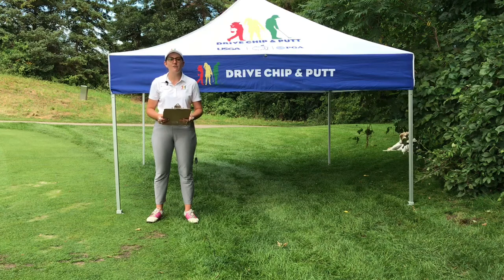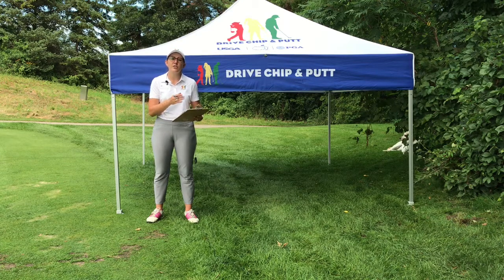Welcome to the Drive, Chip, and Putt. Let's go over the basics of the competition. The Drive, Chip, and Putt is a free skills contest for juniors ages 7 to 15.